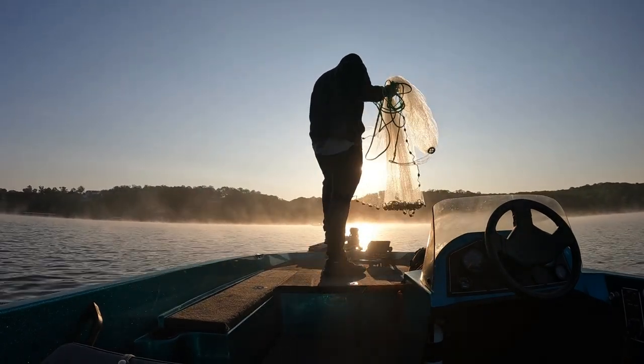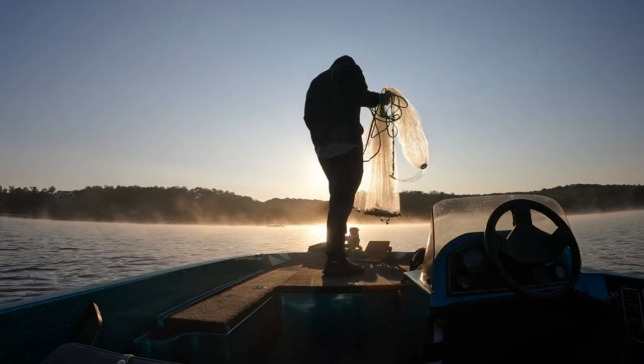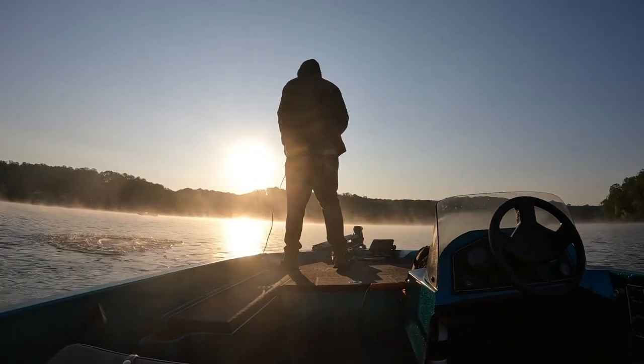Today we're doing some catfishing out here on Lake of the Ozarks, going after some blue and channel catfish. First we need to get some fresh bait, starting off by throwing out the cast net first thing this morning looking for shad and bluegill to catch and use for live and cut bait.